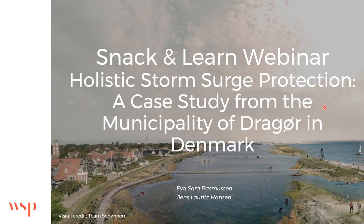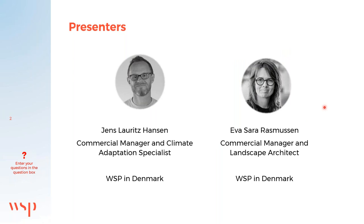A Snack and Learn webinar on holistic storm surge protection with Drauø, Denmark as an example. My name is Jens Lawitz-Hansen, commercial manager and climate adaptation specialist working in the department of climate adaptation and urban development. My co-presenter is Eva Saar Rasmussen, commercial manager and landscape architect.